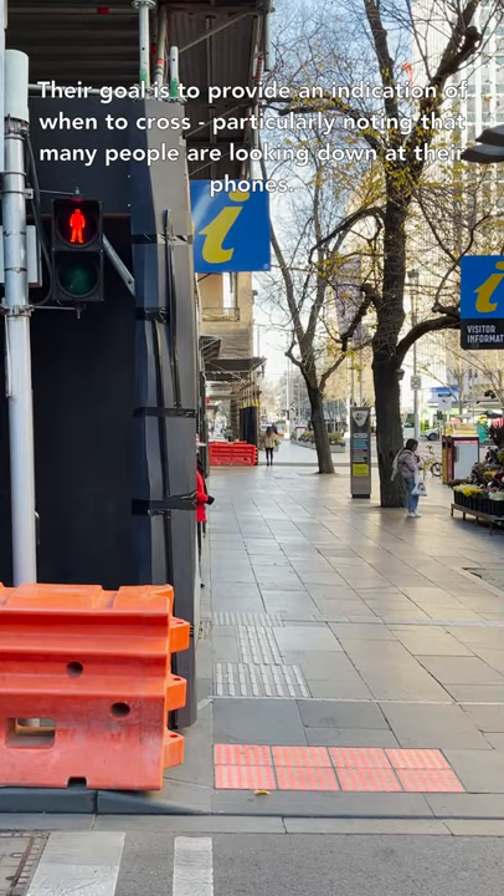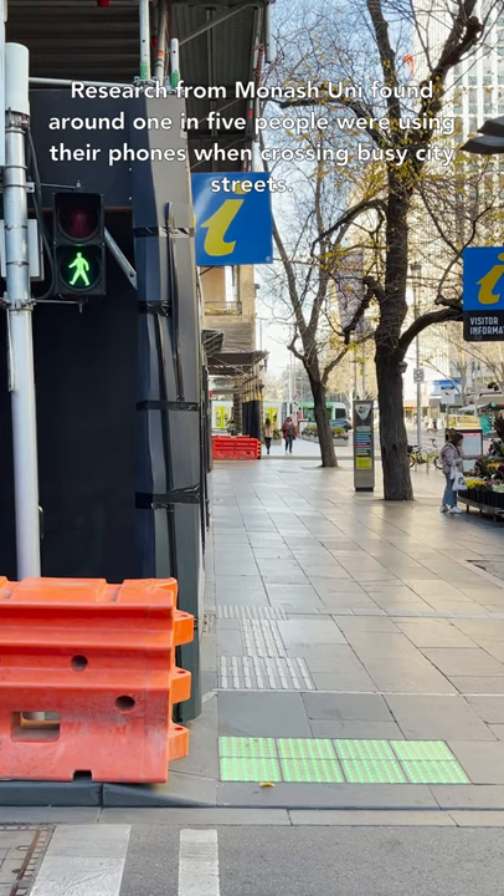Research from Monash Uni found that around one in five people were using their phones when crossing busy city streets.